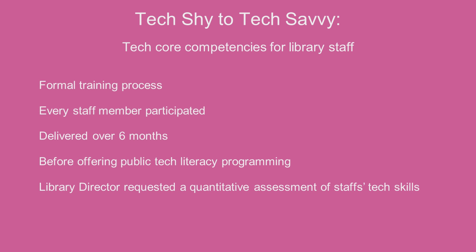We have about 25 people on staff. Our teams include admin, circulation, technical services, adult services, and youth services. We use substitutes who cover desk shifts when needed. Every single person on staff participated in our tech training. This came about because our library director wanted to increase the tech literacy of staff before offering programs to increase tech literacy in our community. We created a formal training process for staff to learn technical competencies, including preparing for a tech final assessment completed at the end of six months of training.